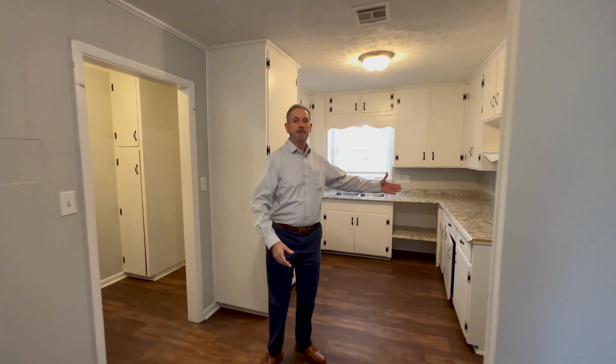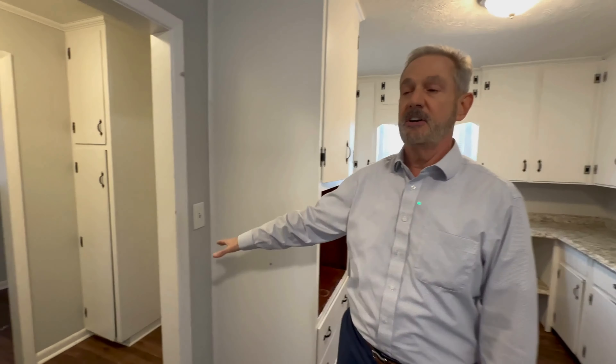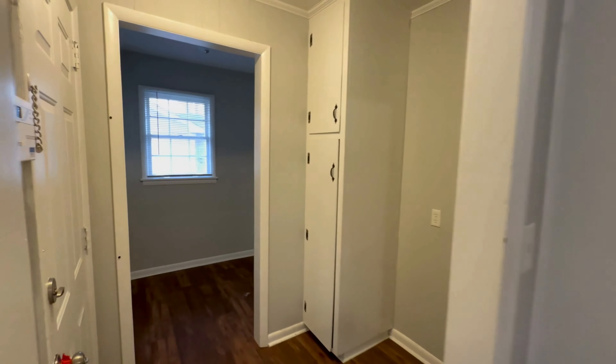Great kitchen area, lots of kitchen cabinets. You've got a laundry space here, access to the carport, and you've also got a landing area here. Put a table there — it's a catch-all for your keys, backpacks, everything you need.